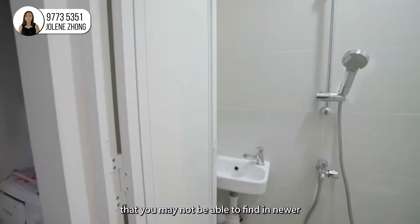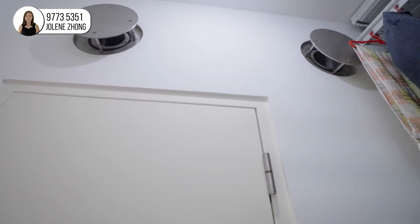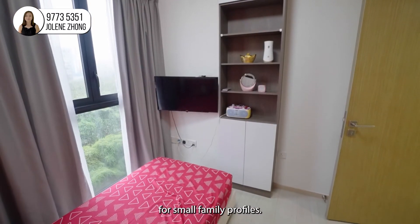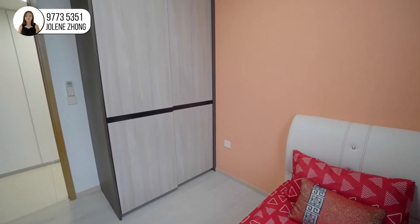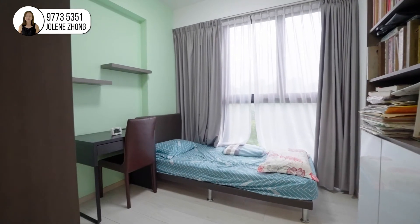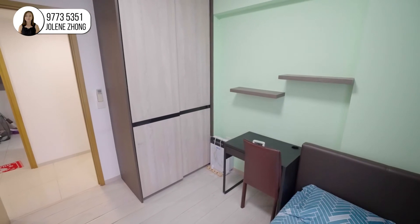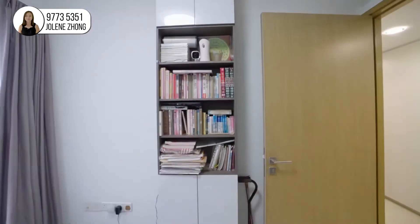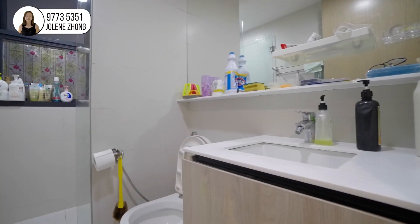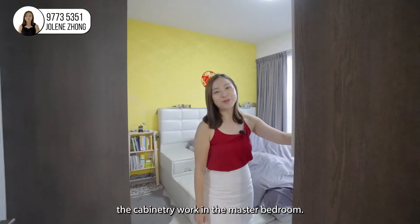These are features that you may not be able to find in newer 3-bedroom condominiums. All 3 bedrooms can fit minimally a queen bed, which serves as a comfortable home for small family profiles. The homeowners have also done up the cabinetry work in the master bedroom.